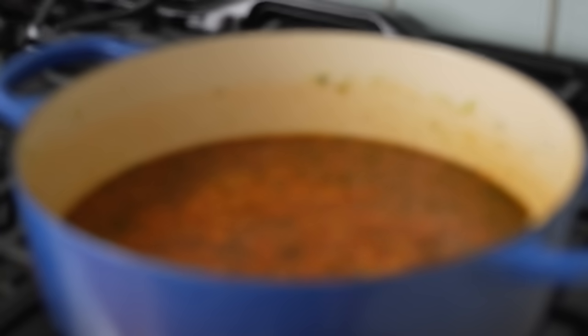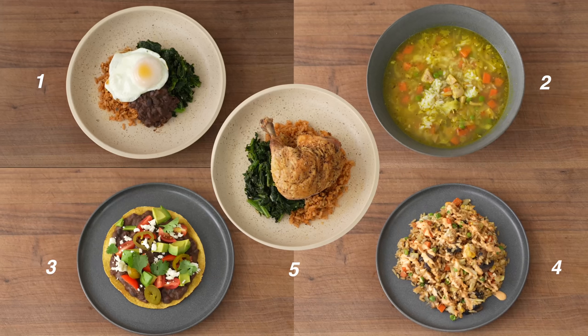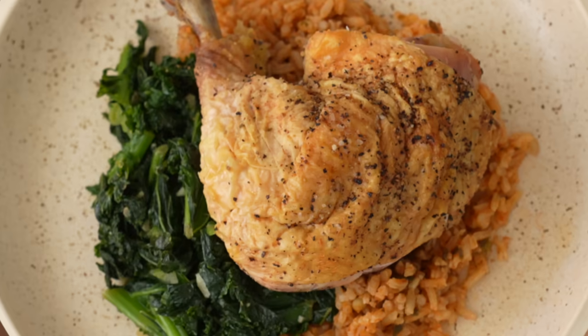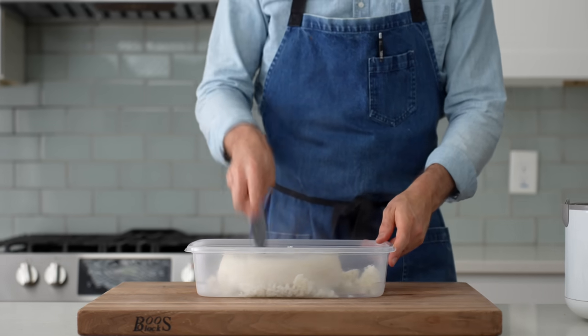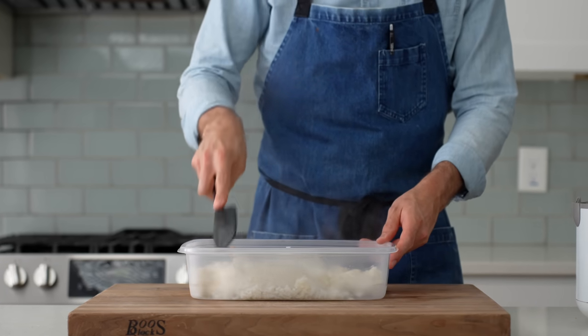One last thing I want to clarify before I start is that we're going to be cooking only five times, but making 20 portions of food, at least. How do I do that? Leftovers. That means when we're cooking Monday's dinner, we'll also be cooking Tuesday's lunch. Not only is this a budget-friendly video, but it's also a labor-saving one.